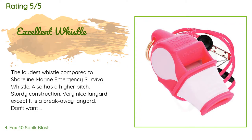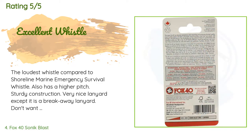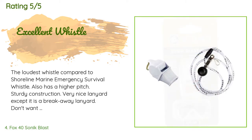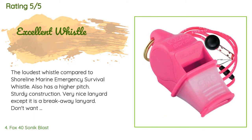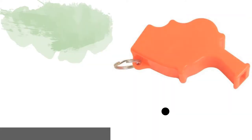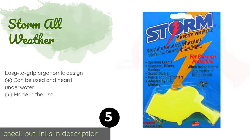A customer said: the loudest whistle compared to the Shoreline Marine Emergency survival whistle, also has a higher pitch, sturdy construction, very nice lanyard — except it is a breakaway lanyard. Don't want to lose it while hiking; a breakaway lanyard can get caught on a branch and pulled off unknowingly. Still a great whistle.